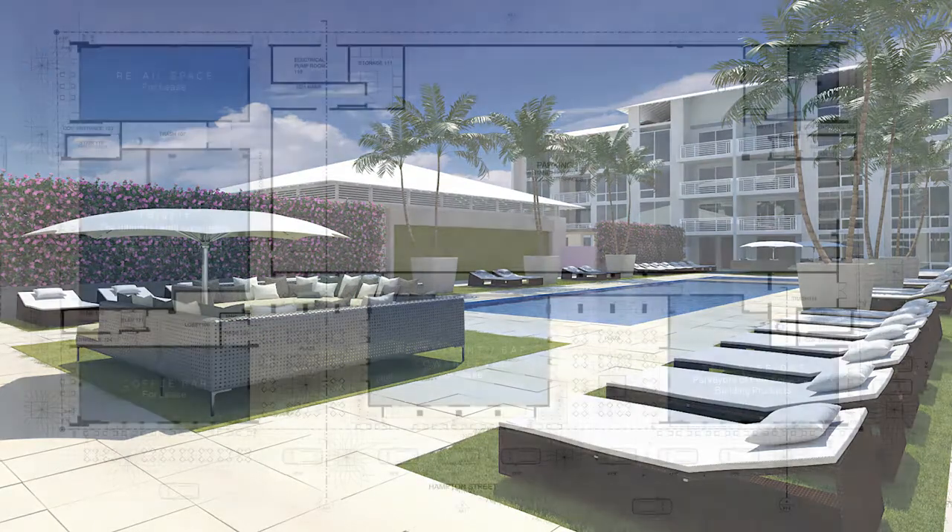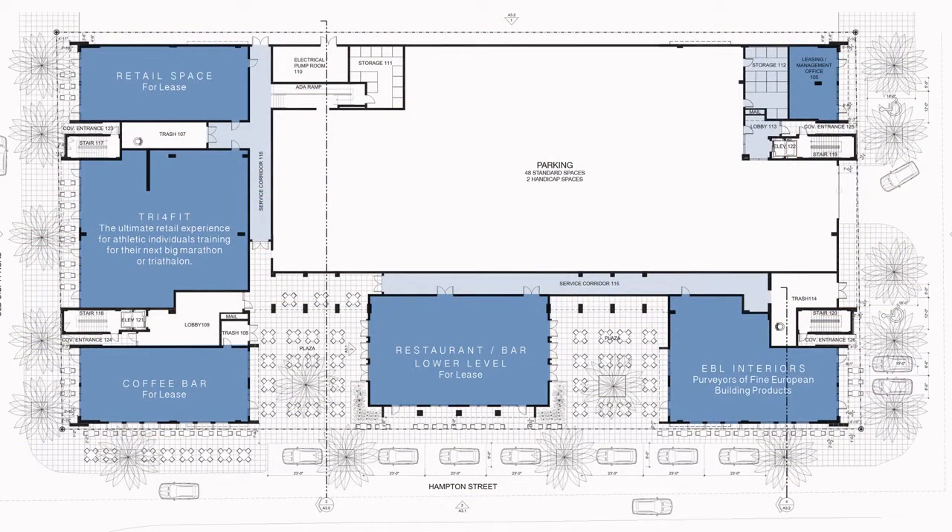The ground floor retail space has already confirmed tenants that include a triathlete training and fitness center, an interior design store, a restaurant, cyber cafe, and art gallery.